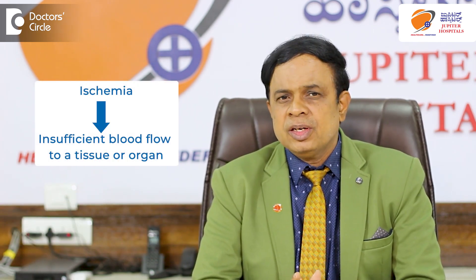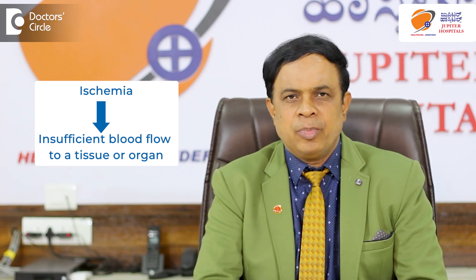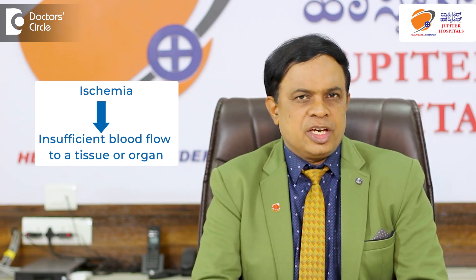Now we should know what is ischemia. Ischemia means lack of blood flow or decreased blood flow — that is called ischemia.